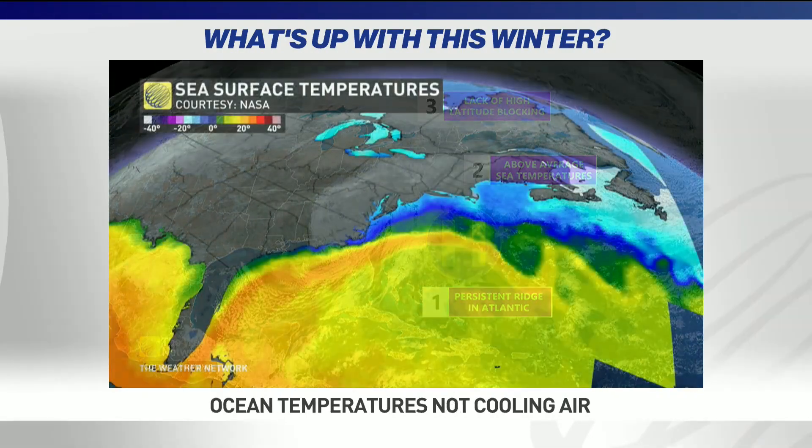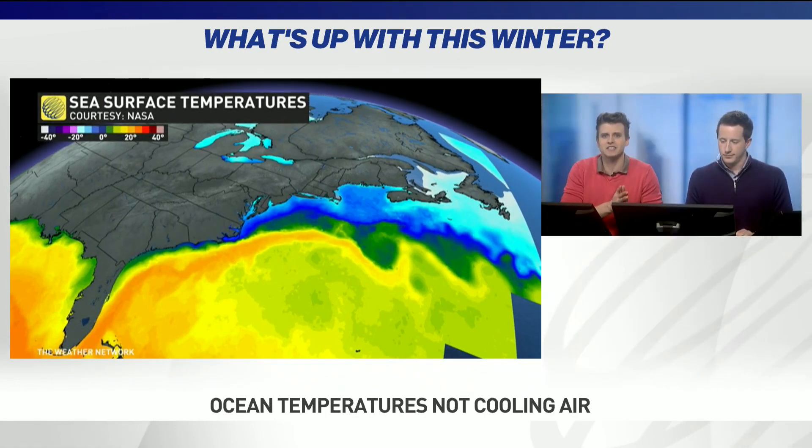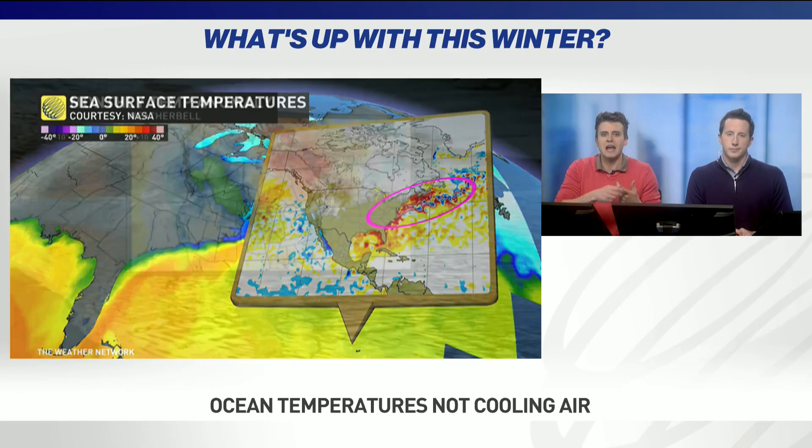With water temperatures running a fever, it's allowed those marginal rain-snow situations across eastern Canada to tip towards the rain variety. So that's the Gulf Stream really juiced up this winter season, but the anomalies back in December were pretty darn impressive for British Columbia and Alberta.